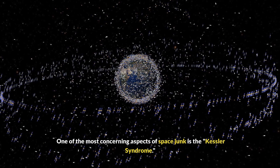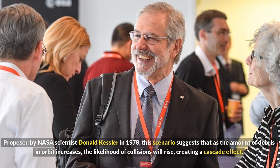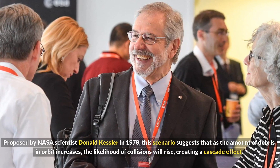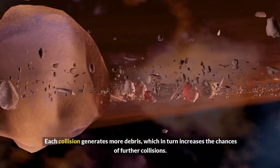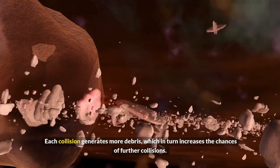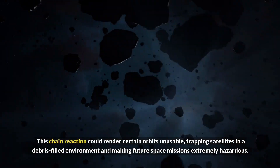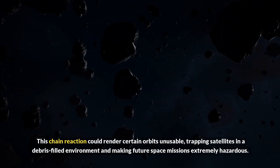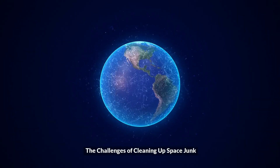One of the most concerning aspects of space junk is the Kessler syndrome, proposed by NASA scientist Donald Kessler in 1978. This scenario suggests that as the amount of debris in orbit increases, the likelihood of collisions will rise, creating a cascade effect. Each collision generates more debris, which in turn increases the chances of further collisions. This chain reaction could render certain orbits unusable, trapping satellites in a debris-filled environment and making future space missions extremely hazardous.